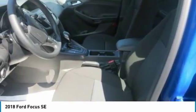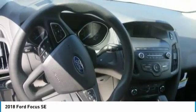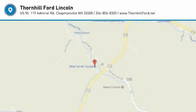Focus offers smart technology features, including an available navigation system, available SiriusXM, a standard rear-view camera, and much more.